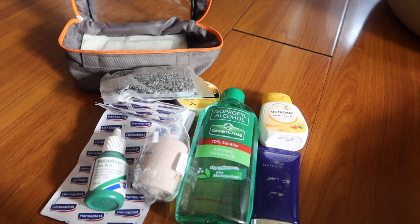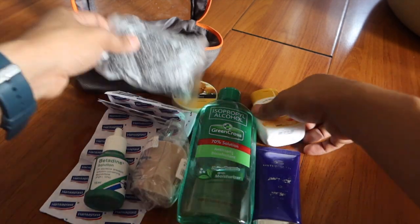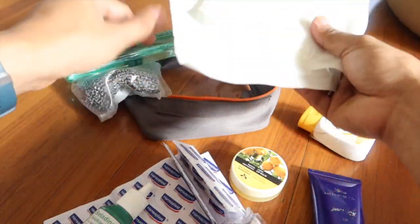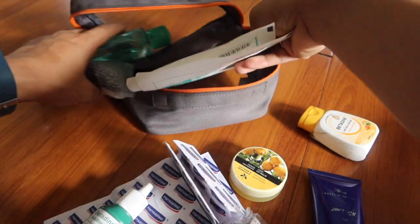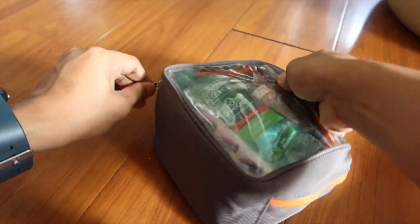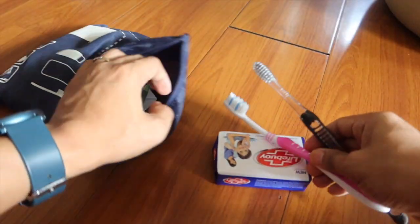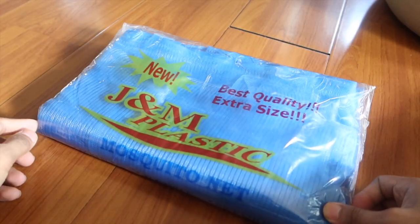In the emergency kit we have alcohol, bandages, betadine, more band-aid, and cotton for emergencies. We also have a hygiene bag with soap, toothbrush, and toothpaste. And we have a mosquito net — Dennis always needs this mosquito net, he cannot sleep without it.